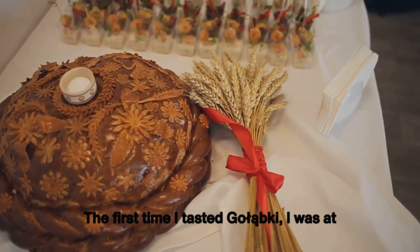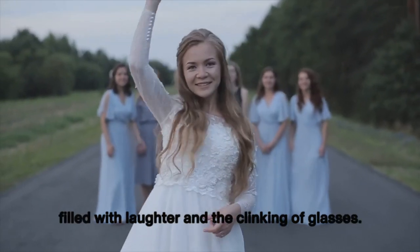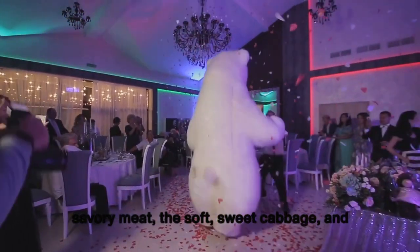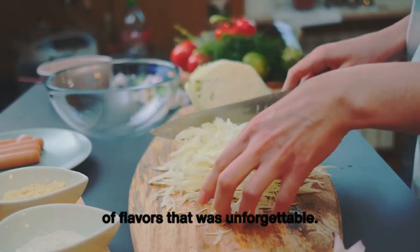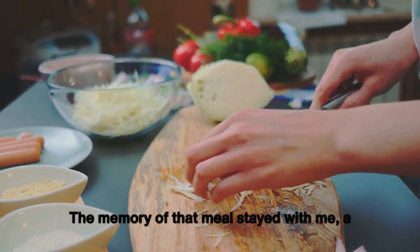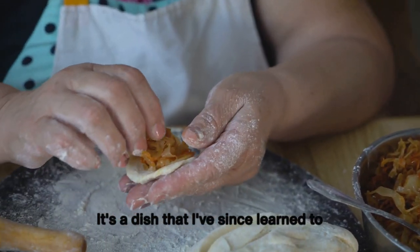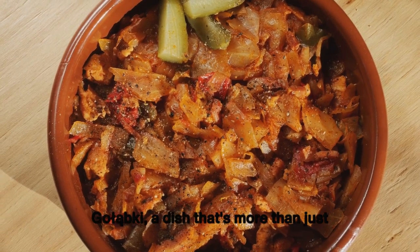The first time I tasted gołąbki was at a traditional Polish wedding. The atmosphere was festive, the room filled with laughter and the clinking of glasses. Then came the gołąbki — served piping hot, their aroma filling the room. The first bite was a revelation: savory meat, soft sweet cabbage, and tangy tomato sauce creating an unforgettable harmony of flavors. It was a dish that felt like a warm hug — one I've since learned to make whenever I need comfort and warmth.